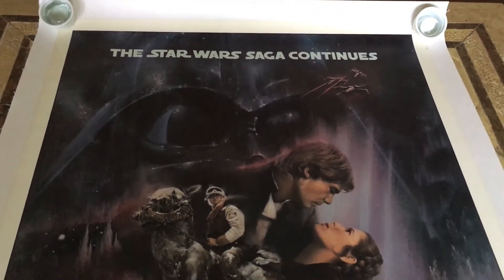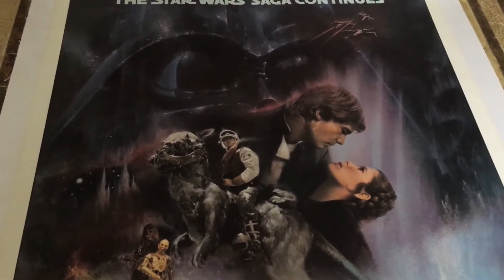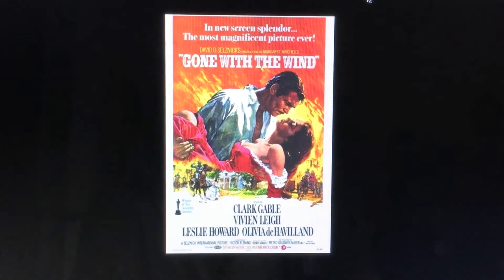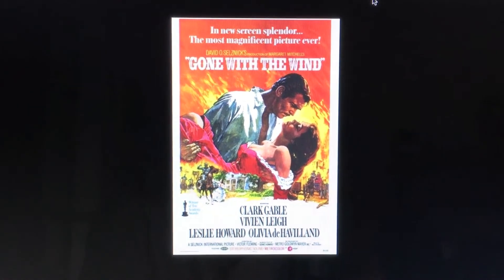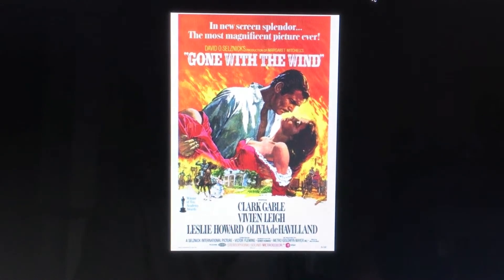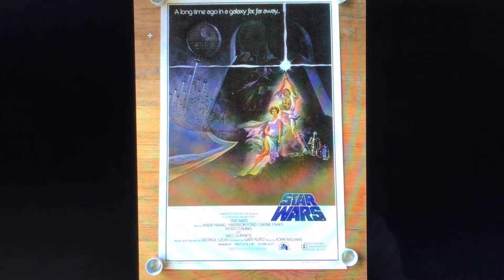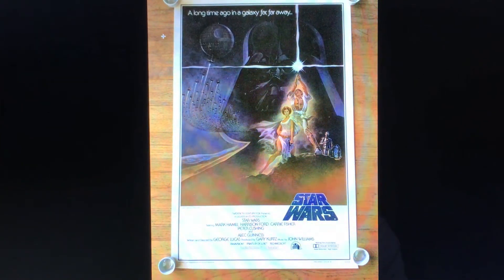It is called the Gone with the Wind style, and that is because of the way Han Solo and Princess Leia are depicted. I'll show you the other poster that relates to that and why it's called the Gone with the Wind style. This is the 1967 re-release poster of Gone with the Wind — not one of the original posters. What is very interesting is that Tom Jung was the conceptual artist on this poster, and he is the gentleman that went on to do the iconic Star Wars A sheet, which is the most iconic of all the Star Wars movie posters.